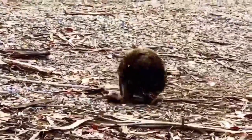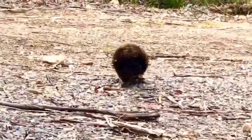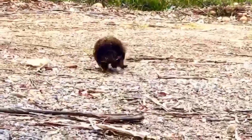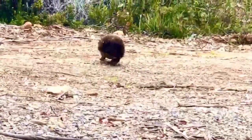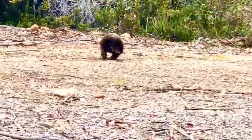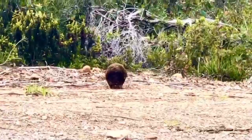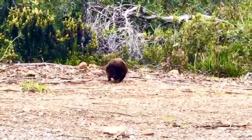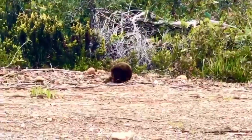Individual echidnas have large, mutually overlapping home ranges. Despite their appearance, echidnas are capable swimmers. When swimming, they expose their snout and some of their spines, and are known to journey to water in order to groom and bathe themselves.